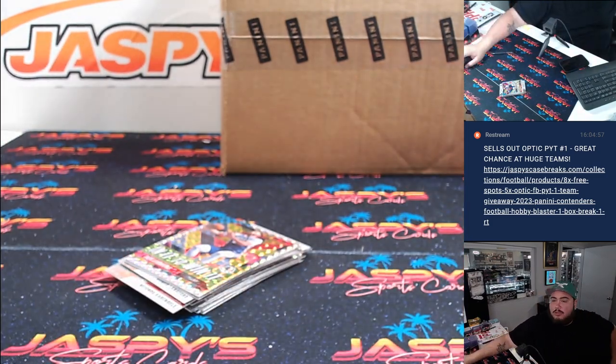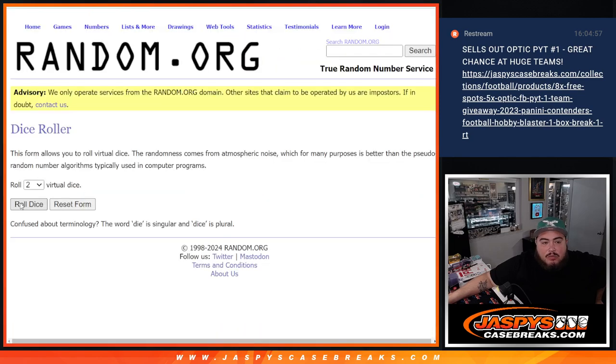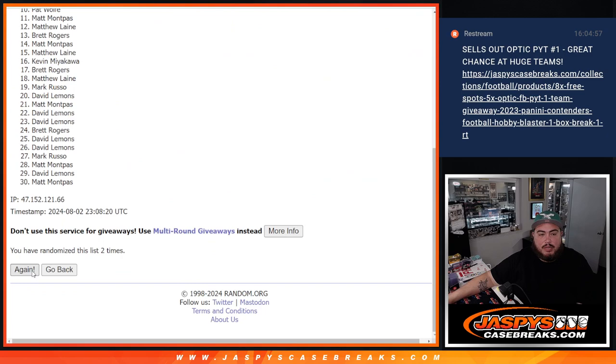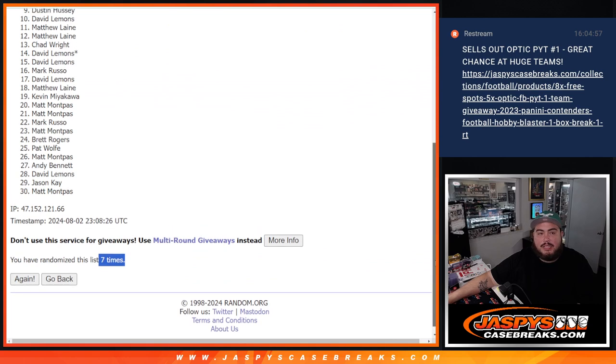Alright, let's do the main giveaway now, guys. And again, top six get in. Roll it. Three and a four, seven times. One, two, three, four, five, six, and seven. Three and a four, seven. Seven. Top six.